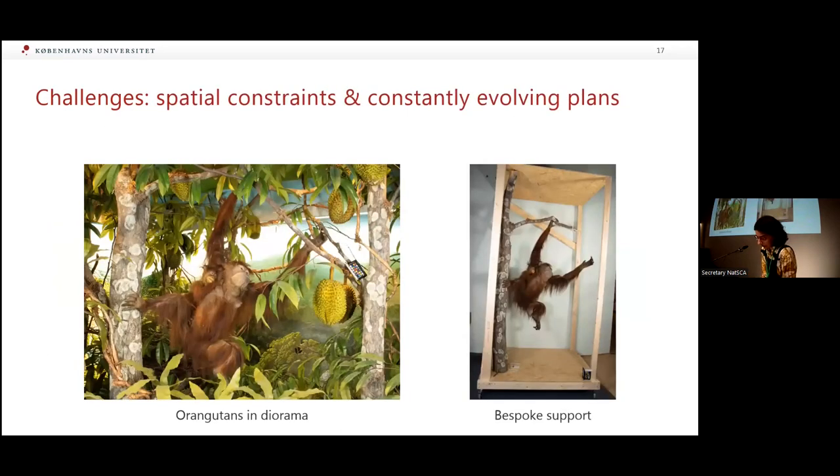The lack of space within the dioramas and broader exhibition space was another challenge. Manoeuvring large and heavy specimens was difficult, even more so in the limited space of the diorama while trying to avoid damaging the specimen and materials. The orangutan was particularly complex to de-install because the mount needed to be moved with the habitat tree, which you can see there. Looking back, we underestimated just how cumbersome the specimens would be and how difficult the space would be to navigate.